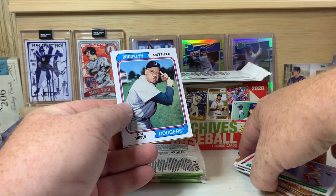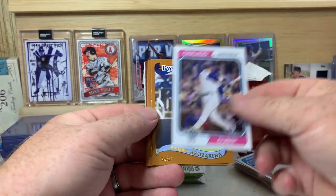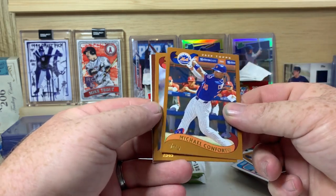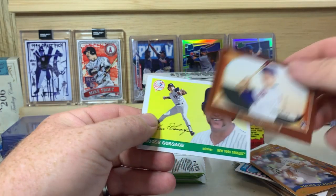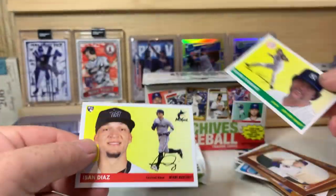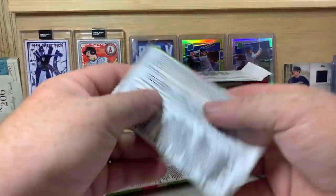Hope everybody's staying safe and healthy. Duke Snider, Sammy Sosa, Randy Arozarena, Michael Conforto, Dennis Eckersley. Nico Hoerner rookie, Goose Gossage - gotta love that mustache - and Isiah Díaz. Three packs left.